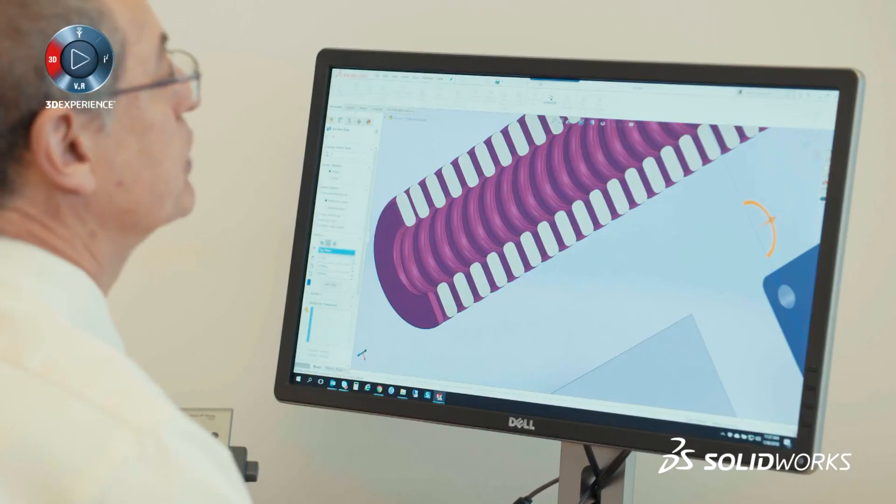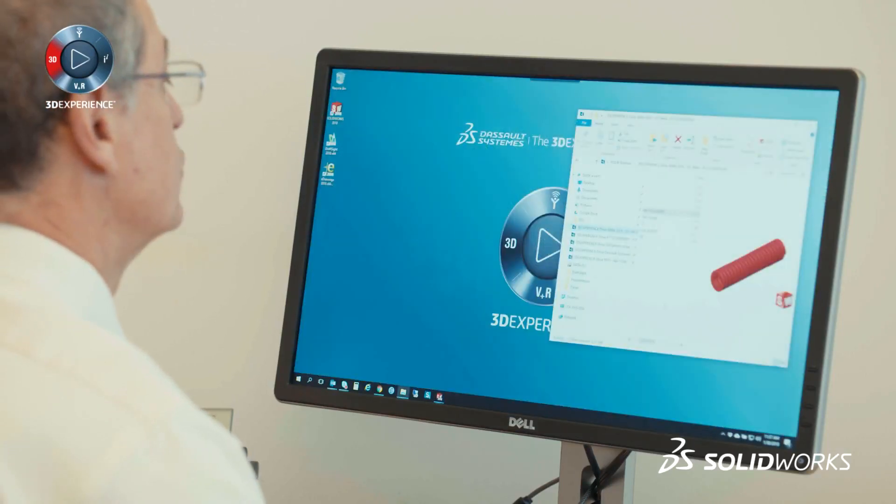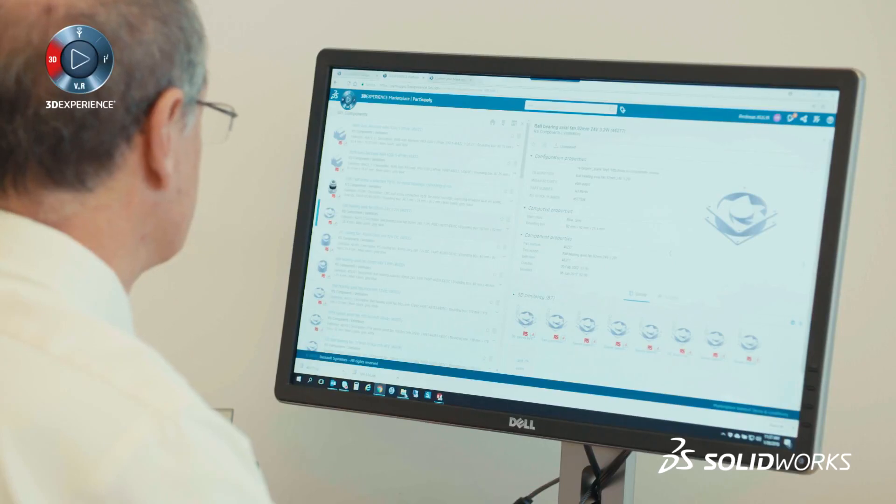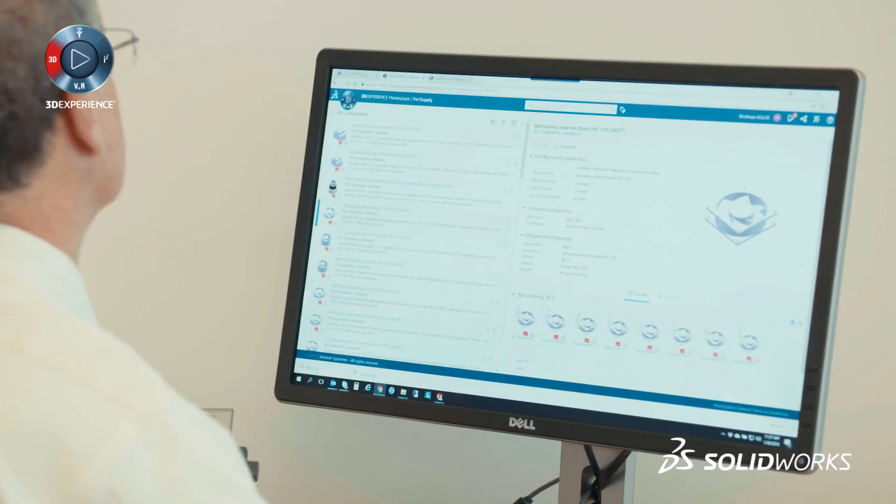Many industrial suppliers now put models of their components online. And because SOLIDWORKS is so popular, almost all of them have SOLIDWORKS models online. But having to go through everybody's different web store is very cumbersome.